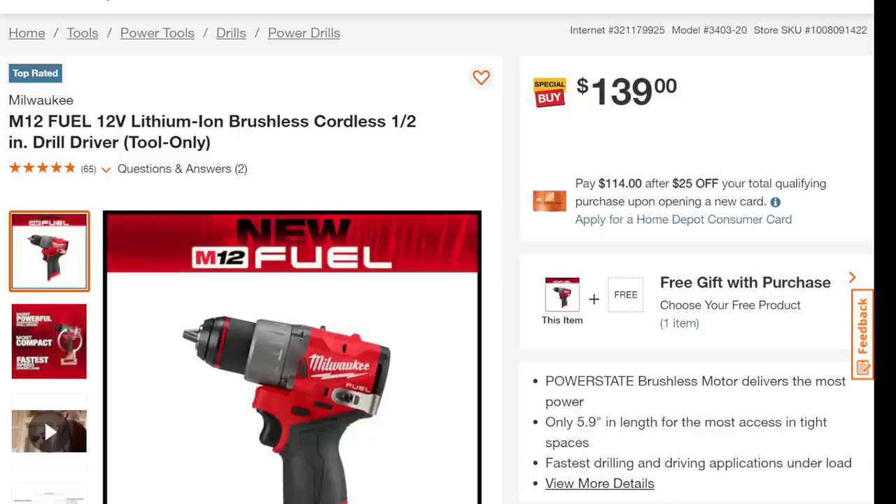Let's jump over to Home Depot, big orange. We got the Milwaukee M12 Fuel — I'm a big fan of the M12 line. Ridiculous power in something this size. A ton of HVAC guys use this because they need to get into small areas; they need portability and sometimes the power, and this brings the power. $139 — not a bad price. And free gift with purchase: you get another M12 2.5-amp-hour battery. I believe it's hackable; I did a video on it — go search my channel for the Home Depot hack.